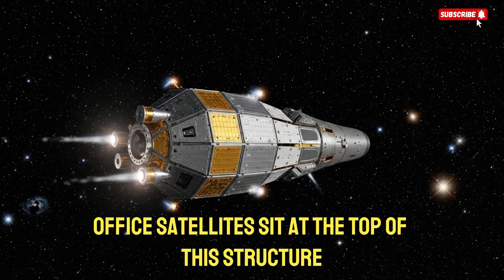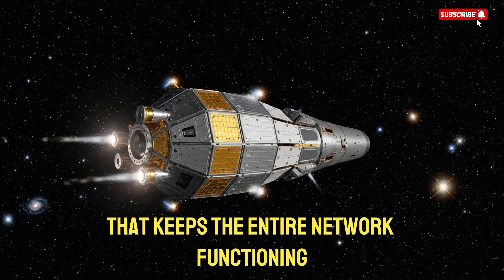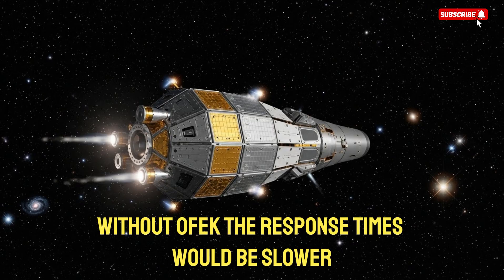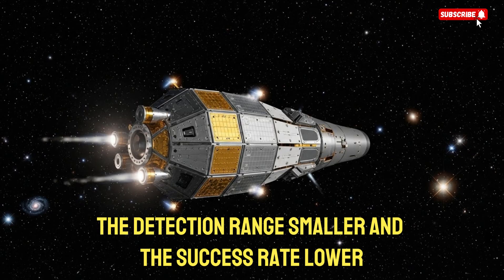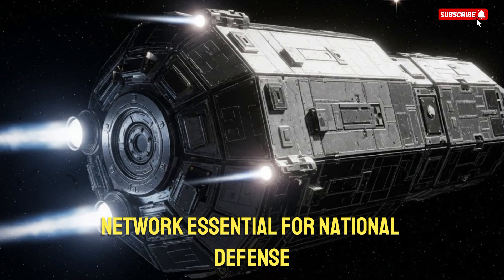OFC satellites sit at the top of this structure, providing the information backbone that keeps the entire network functioning. Without OFC, the response times would be slower, the detection range smaller, and the success rate lower. This makes the satellite network essential for national defense.